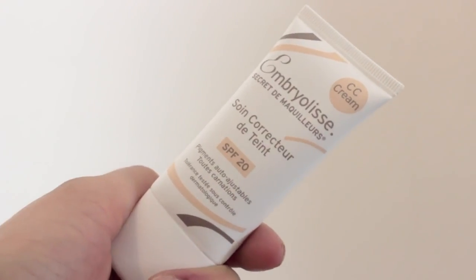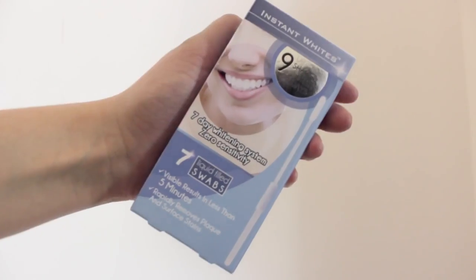I've also got this, which is by the brand Embryolisse — I really hope I'm saying that right — and it says it's a Complexion Correcting Care CC Cream. I'm actually really into CC creams lately. I've been wearing it to work every day and my skin has cleared up so much. I feel like I'll be wearing this on holiday all the time because I don't like putting loads of foundation on. Next I've got a seven-day whitening system by the brand Instant Whites, with zero sensitivity. It says your teeth can go up to nine shades whiter in seven days. I'll try it out and let you all know.